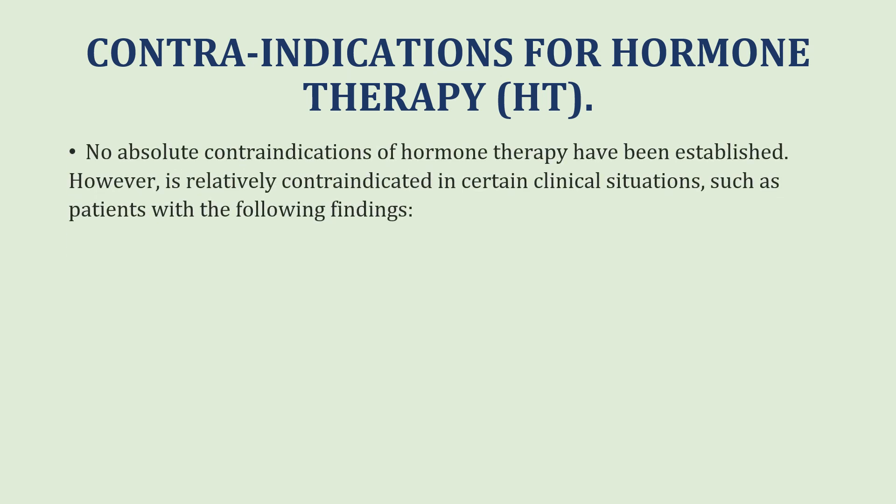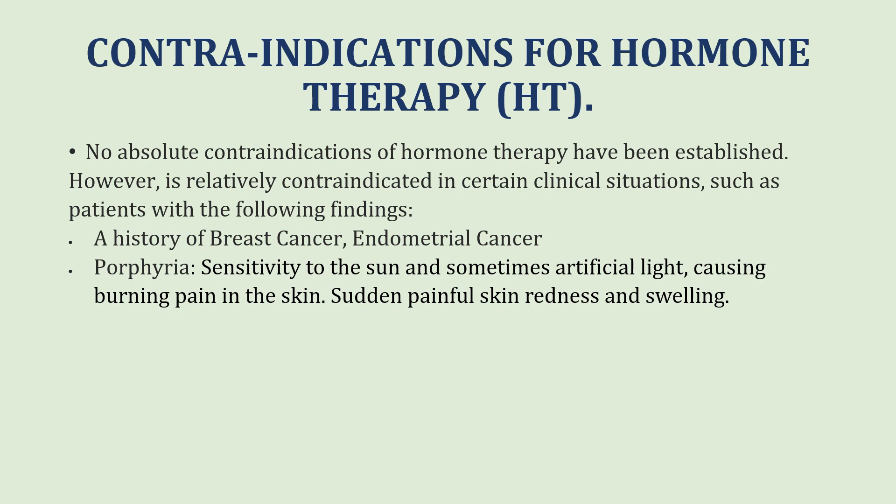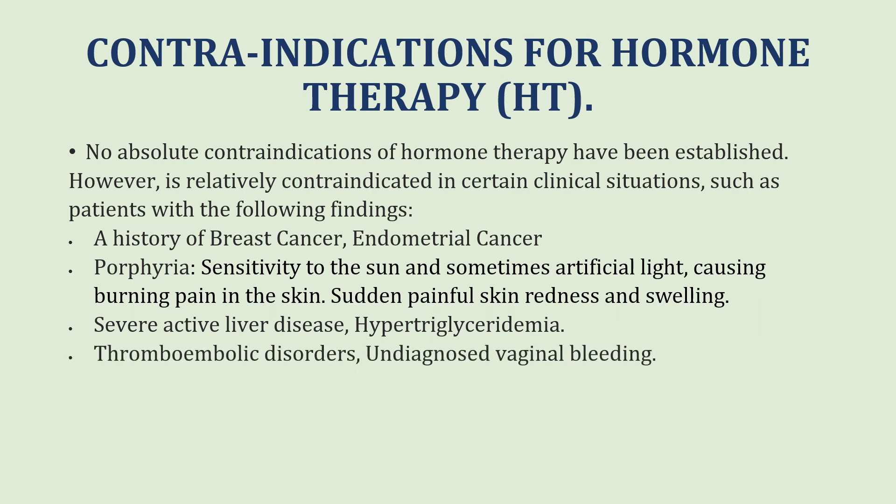As far as contraindications for hormonal therapy are concerned, there are no absolute contraindications. However, it is relatively contraindicated in certain clinical situations such as a history of breast cancer, endometrial cancer, a history of porphyria, severe active liver disease or hypertriglyceridemia, thromboembolic disorders, undiagnosed vaginal bleeding, and the presence of endometriosis or fibroids.